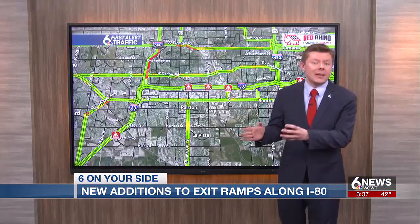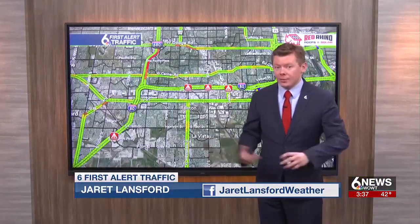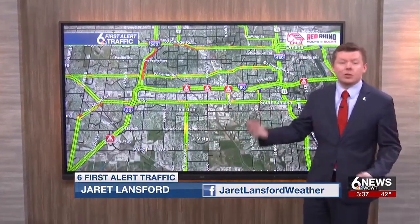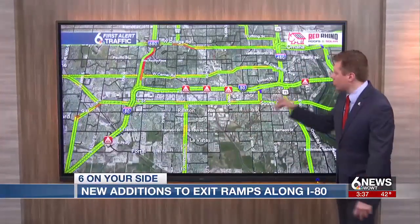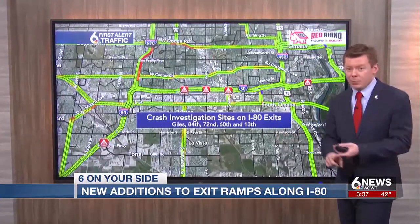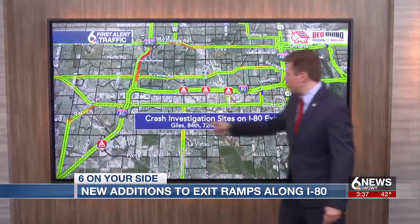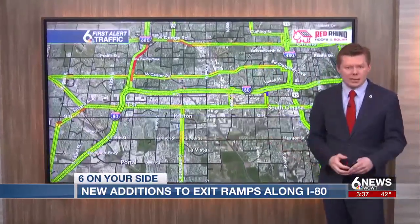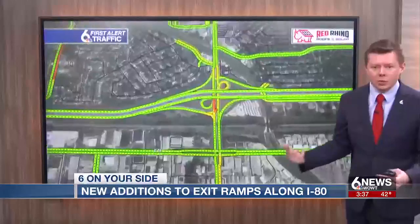The decision process behind deciding where to put the crash investigation sites was where the biggest impact would be with the biggest traffic load. So here's where we're looking at on I-80, and you're going to see these going forward on the exits both eastbound and westbound at Giles, 84th, 72nd, 60th, and 13th.